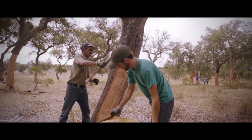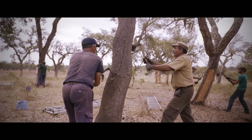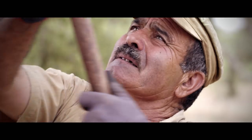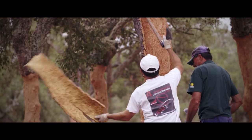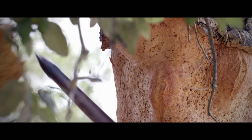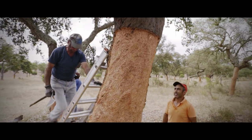In Portugal, the cork harvest is a centuries-old tradition. The regional smallholder farmers are the true experts — their knowledge is irreplaceable. Their most important tool? The cork axe.